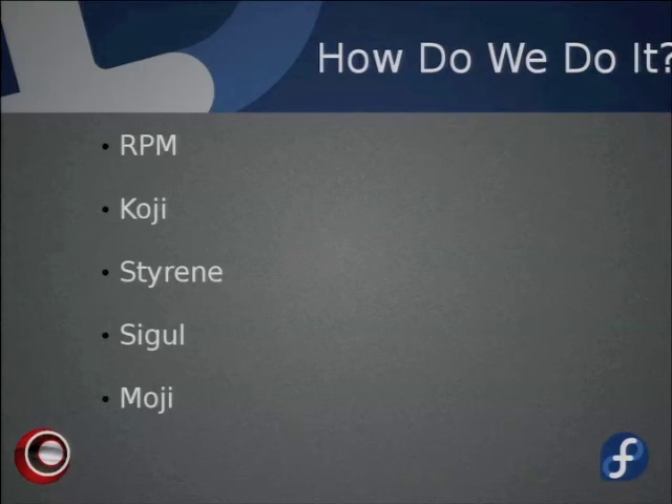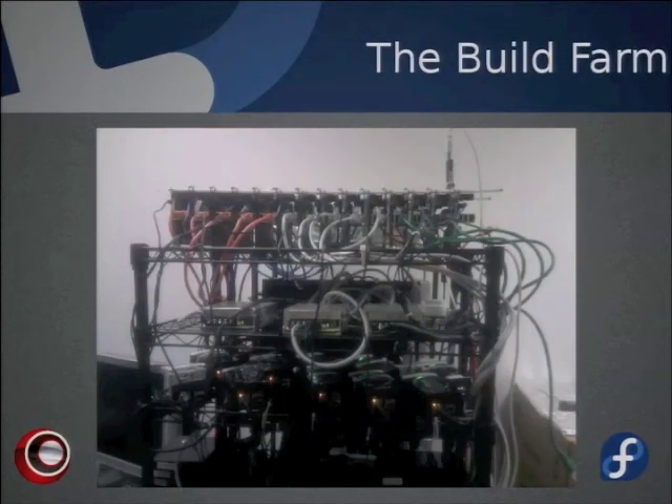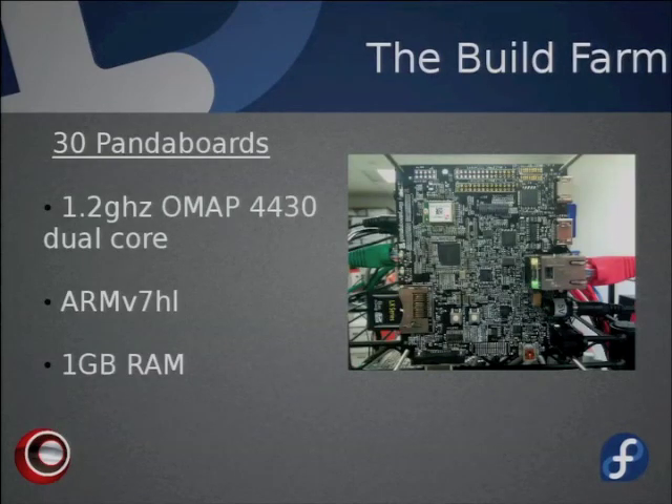Here's our build farm — consisting of over 60 ARM devices. At the top are 30 Panda boards, the core of our build farm. They use an OMAP 4430 dual-core processor running at 1.2 GHz with an ARMv7-HL architecture and a gigabyte of RAM. The specs may seem modest, but in terms of ARM devices this is pretty good. We're using them to drive our Fedora 15 build effort.